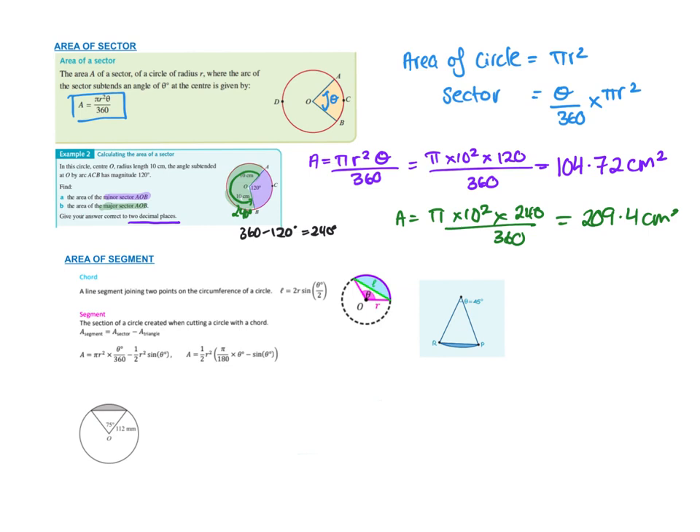Now the area of a segment. A segment is when you've got a part of a circle — if you first cut out a sector, and then put a line across called a chord, which cuts from one side to the other but not necessarily through the middle. The segment is just that small region between the chord and the arc — that blue bit.